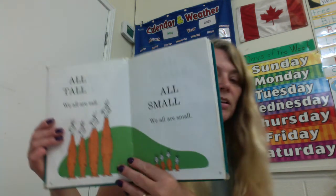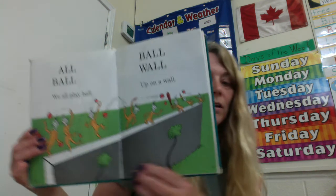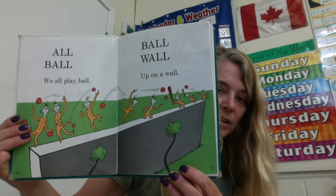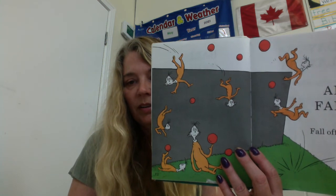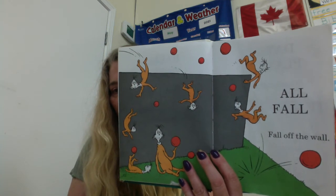All tall — we are all tall. All small — we are all small. All ball — we all play ball. Ball wall — up on a wall. Boy, they have good balance. See how they're throwing the balls and hitting the balls and standing on their tippy toes. All fall — fall off the wall. Maybe they don't have such good balance. Boom. What word family are all and fall from? The -all family. A-L-L.